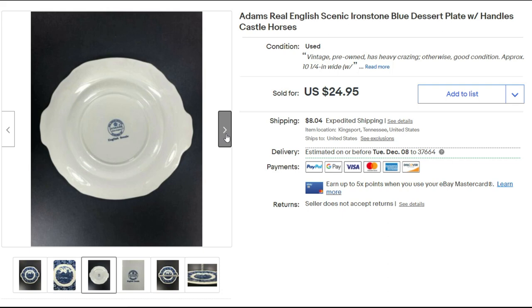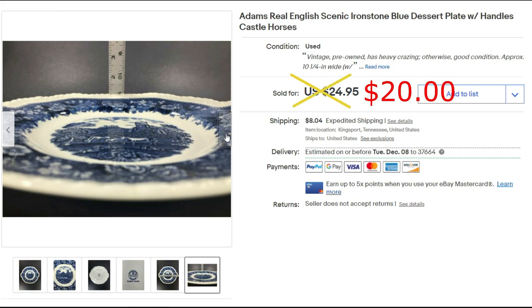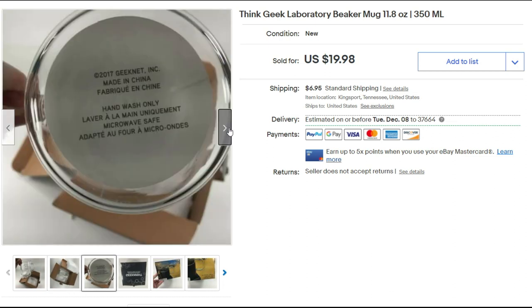I believe we found this plate at the Netherland Inn sale — a really nice sale. Adams Real English Scenic Ironstone dessert plate with handles sold for $20 plus priority shipping. I got this ThinkGeek laboratory beaker mug at the Goodwill store. I think I paid $2.95, perhaps maybe less, and it sold for $15 plus shipping.